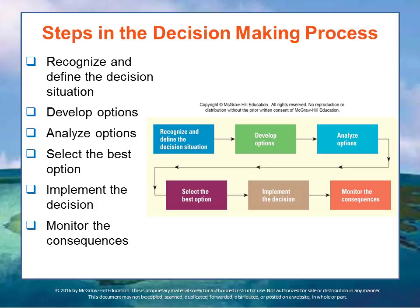First, you want to recognize and define the decision situation — sometimes called problematization, that is, figuring out what the problem is. Number two, you develop the options to resolve the situation — what are the possible ways that this situation might ultimately lead to some sort of a conclusion or action. Then you analyze each of the options in detail and select the best option. Once that's done, you have to implement the decision and monitor the consequences in the context of the problem that was identified.